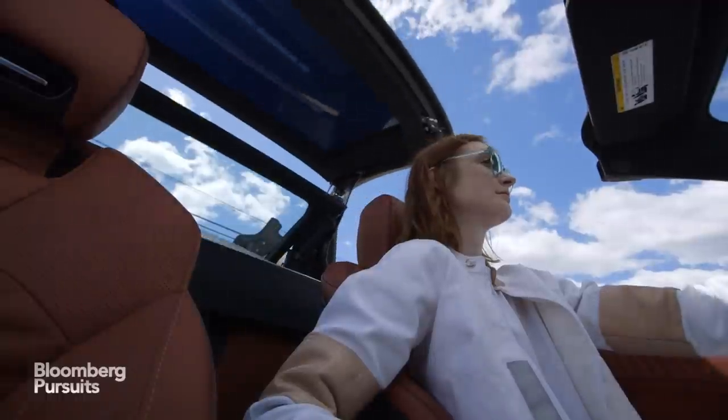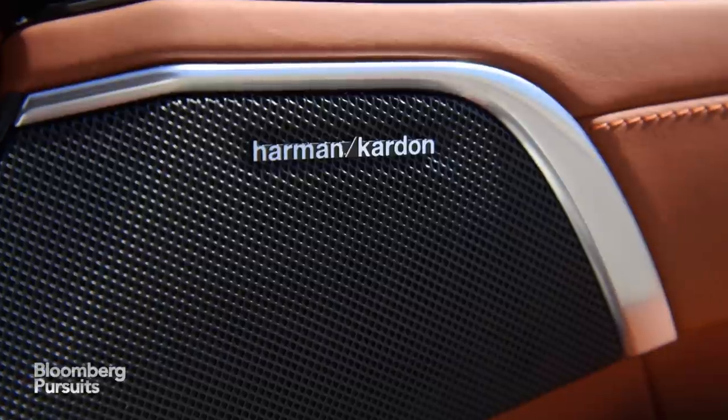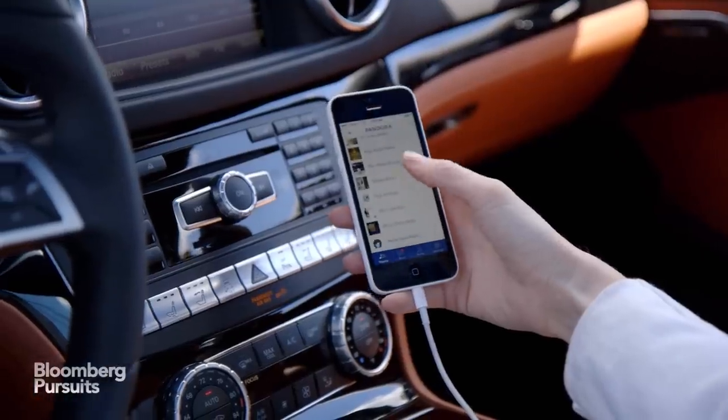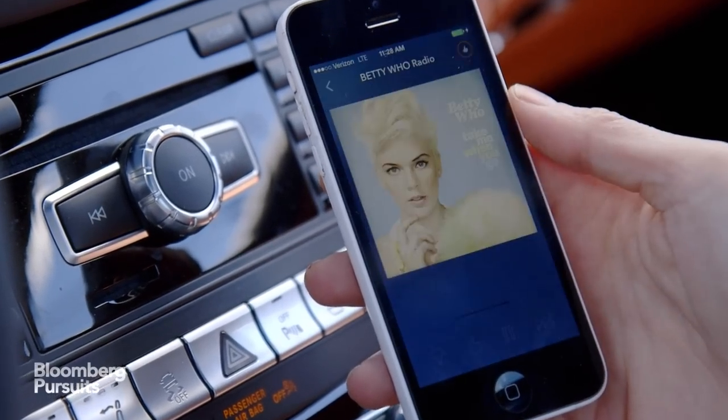You know how it is with convertibles. Whatever you're playing on those premium surround sound speakers is what everyone around you hears too. So you're going to have to bump up your playlist repertoire, just like Mercedes has bumped up the tuning on this two-seat toy.